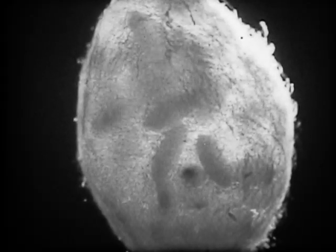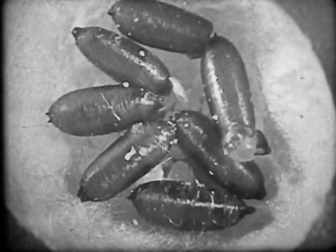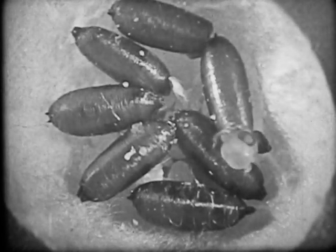After ten days, cradled by the egg sack of the black widow, Pseudogorex signata — the tiny fly — is ready to emerge. And so, out of some black widow egg sacks emerge little flies instead of little spiders.